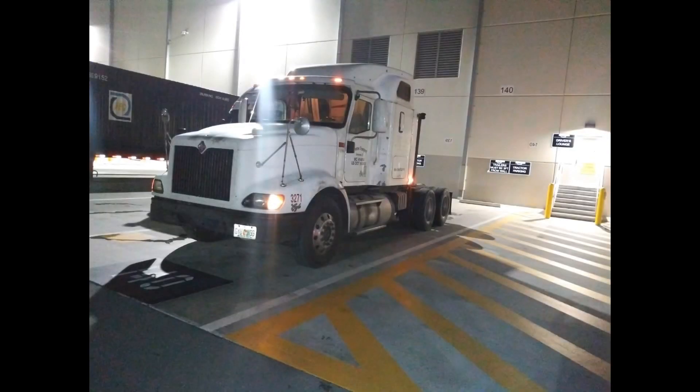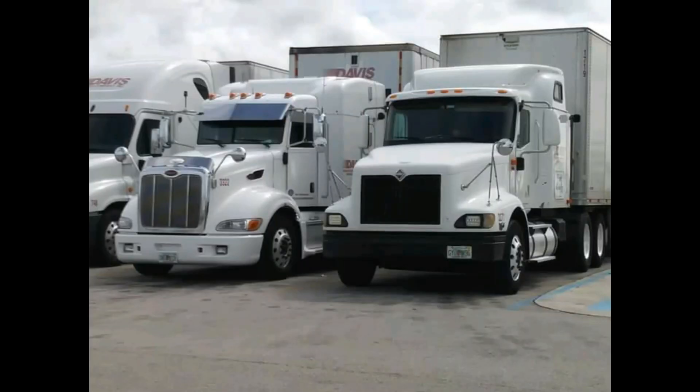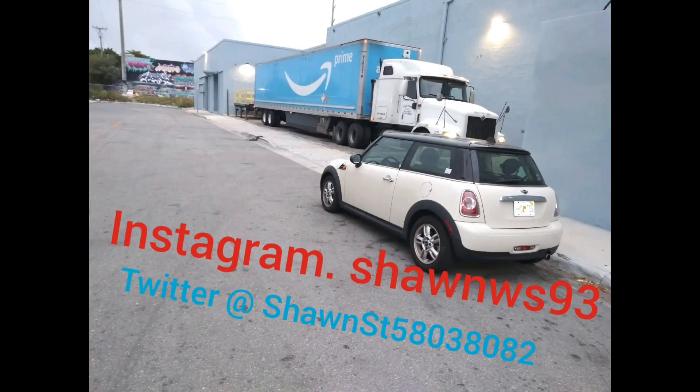Going to look at another truck. What could go wrong? I'm back. My wife, three of my kids and I, we all went and looked at a truck. This truck is over three hours away from where we live, so they all wanted to go, we packed up, we headed out that way.